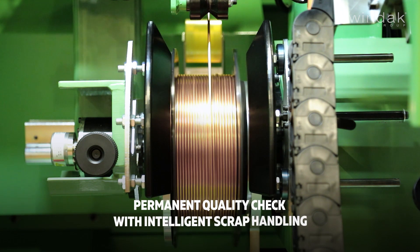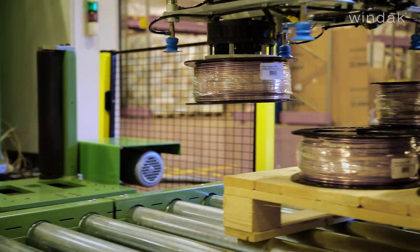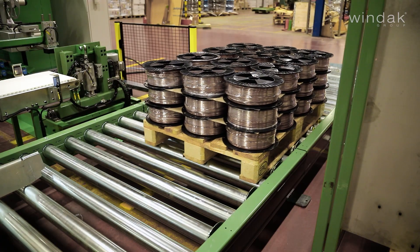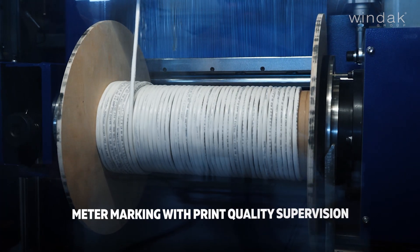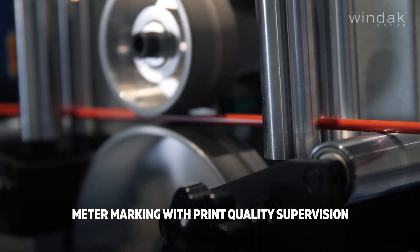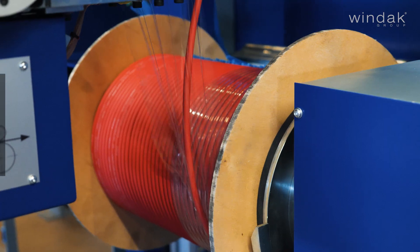Windax advanced technology ensures permanent quality control in unmanned, fully automatic operations by utilizing precision test equipment and intelligent scrap handling. You can optimize your packing line for efficiency and flawless products. Windax expertise in meter marking, enhanced with optional print quality supervision, guarantees precise and consistent measurements.